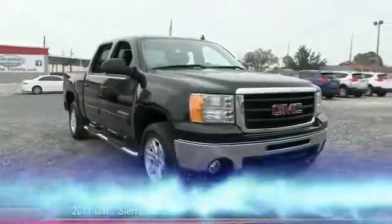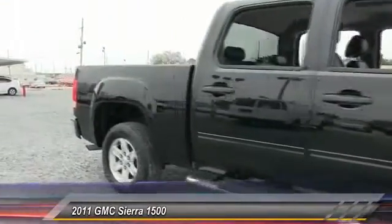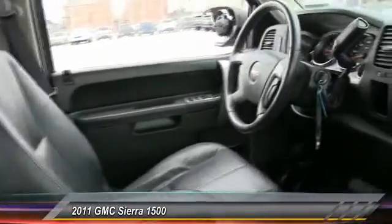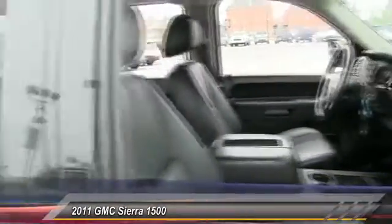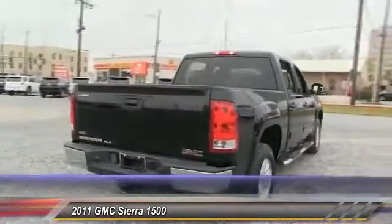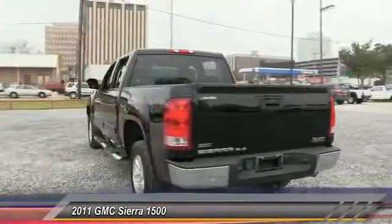The 2011 Sierra 1500 offers a five-star frontal and side crash test rating, and a combination of mechanics and aerodynamics that give it better conventional V8 fuel economy than any competitor. Sierra 1500 now comes standard with a Vortec 6.2-liter and 5.3-liter V8 engine and an electronically controlled six-speed automatic transmission that combines high max hauling capability with precise controls, and is priced below $25,000.